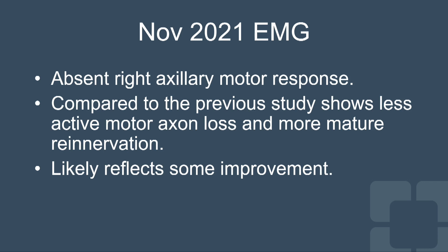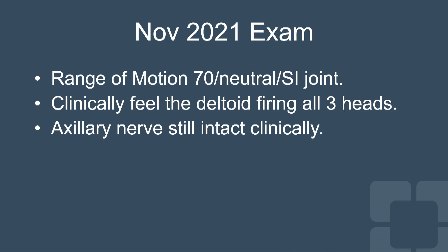In November, we had a repeat EMG — about a year after his last surgery — and it showed less active motor neuron loss and actually showed some improvement. At that time, we decided to plan for a revision surgery to convert him to a reverse shoulder replacement. Clinically, I could feel his deltoid firing, and the plan was to proceed with that reverse replacement.